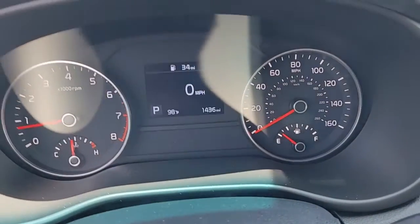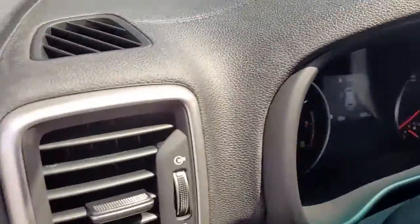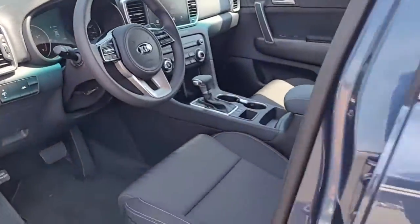Notice the mileage — just 1,400 miles on this 2022 Kia Sportage. Very low mileage as well.